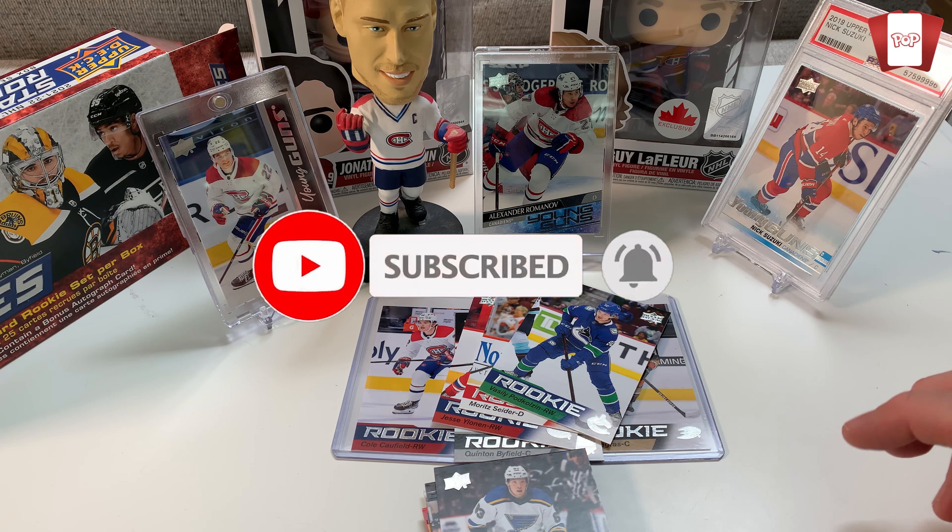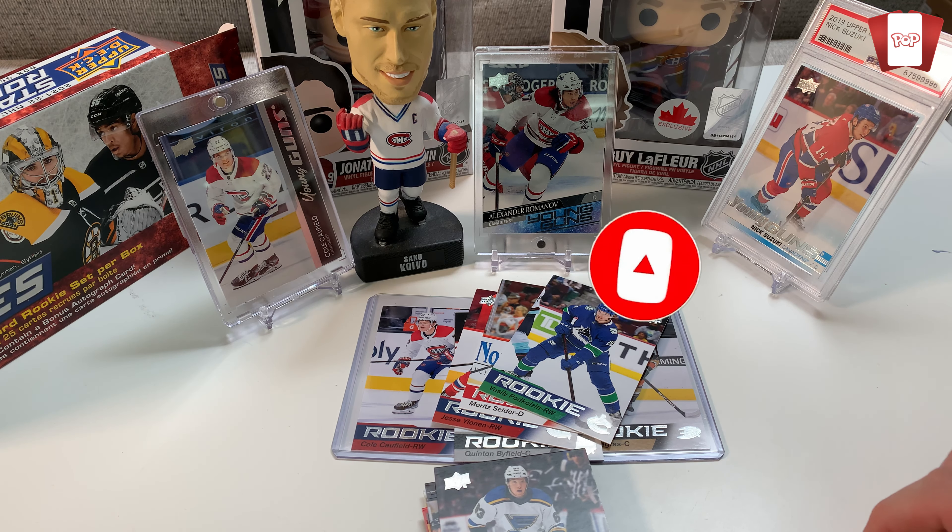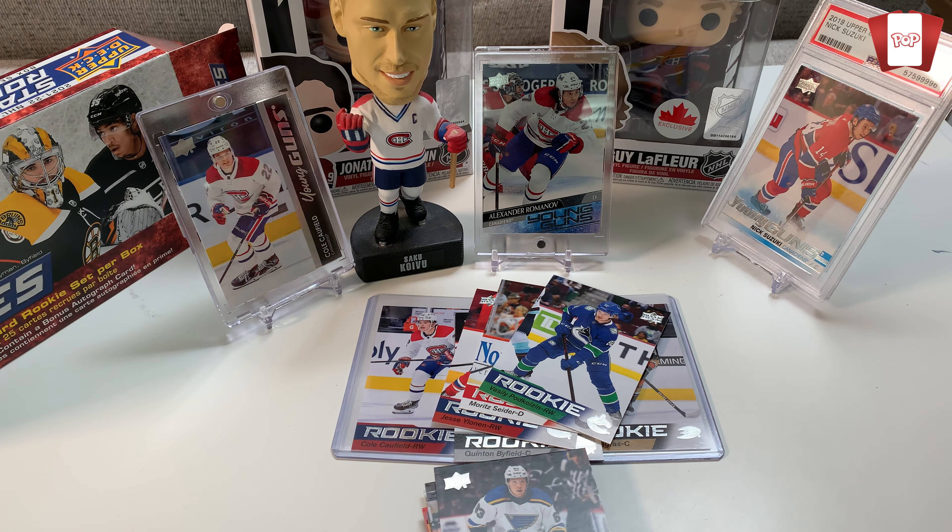All these cards are going in my rookie binder because they say rookie on them — why not. Once again, I am Pete — thank you so much for watching, thanks for supporting the channel. I love what I do, I love sharing my excitement for card collecting with you all. Hit that subscribe if you feel like it, hit the like button, and get in the comments and say hi. Bye everyone!